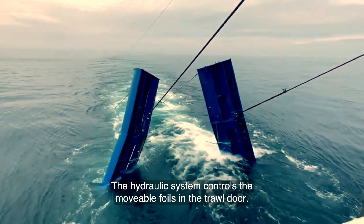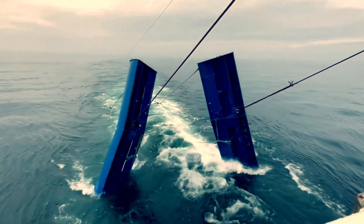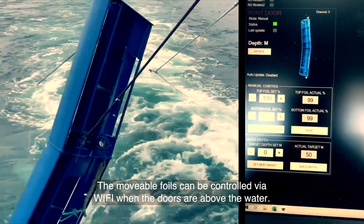The hydraulic system controls the movable foils in the trawl doors. The movable foils can be controlled via Wi-Fi when the doors are above the water.